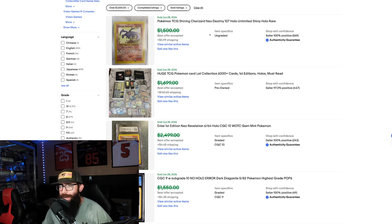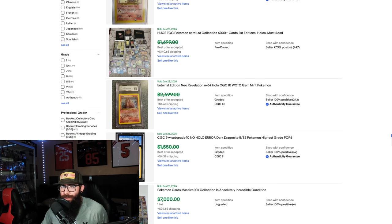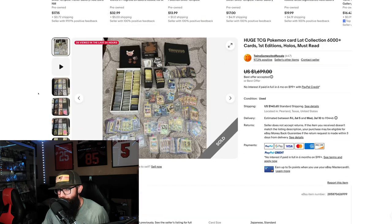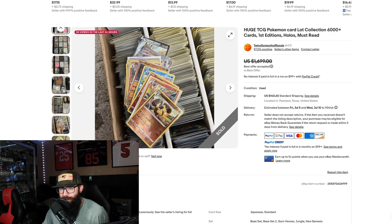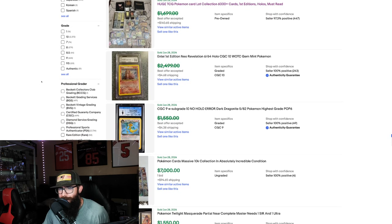First up we got a Neo Destiny Shining Charizard — $1,500 crossed out, so we don't know what it actually sold for, but that's always a cool card. That's crazy. I typically deal with a little bit lower end than $1,500. We also see a huge lot that went for $1,700 crossed out — just a complete massive collection buyout. That's interesting.